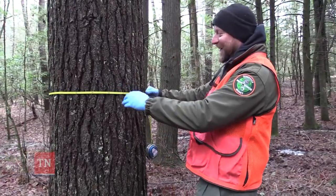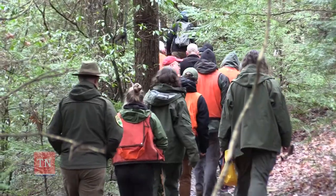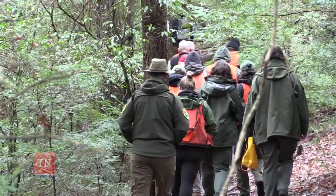Tennessee is one of the leaders with their program and the way they pull this work off and get these trees treated for the greater good.